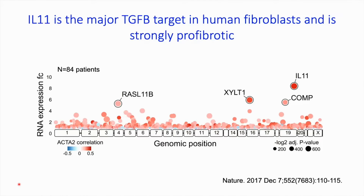If you put TGF-beta onto a cell and inhibit IL-11, the fibroblast doesn't get turned on.